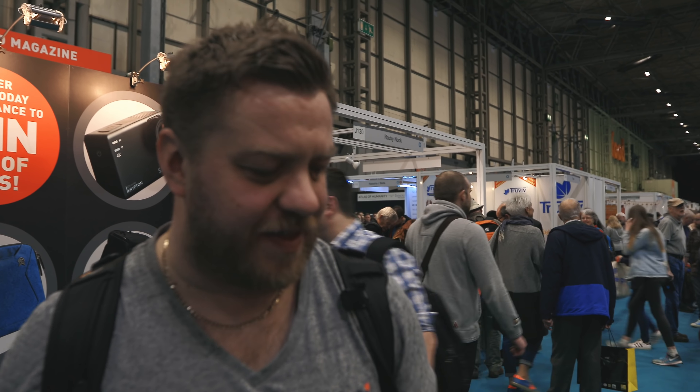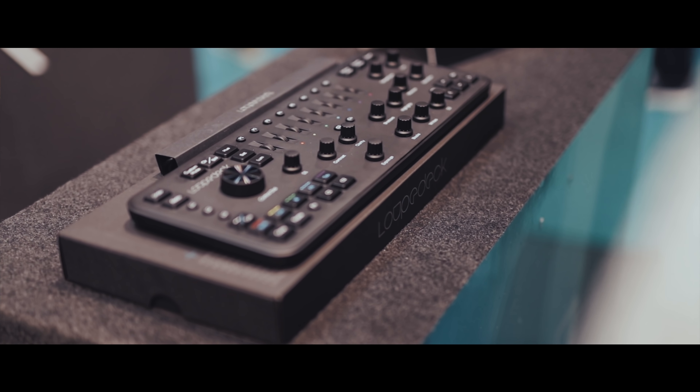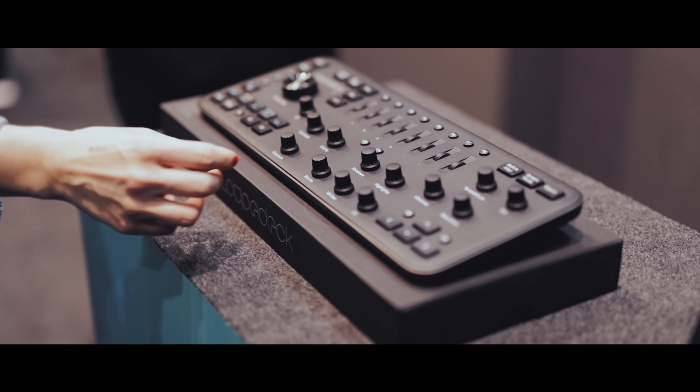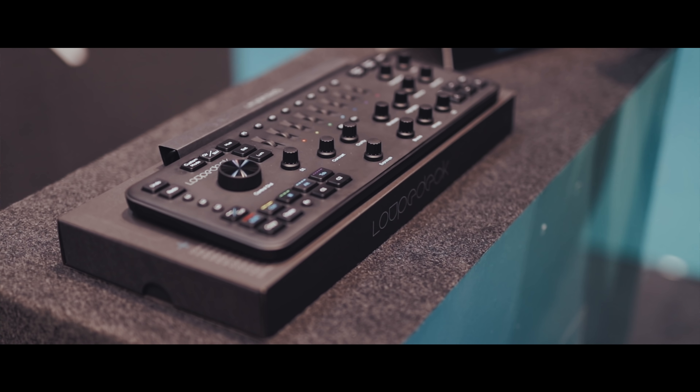I keep walking past this stand every year — the Loupedeck stand. I really want one of these but I don't know if they're good value for money. I think they're about a couple of hundred quid. Oh, show offer — £179. Is that a lot for a little novelty keyboard for Lightroom? I'm not really sure, but they do look cool. Maybe if Neil buys a monitor for some obscene amount he doesn't need, I'll buy one of these because I'll actually use it. 180 quid, not bad. A few moments later — we're back at the Loupedeck stand and I'm going to buy one.